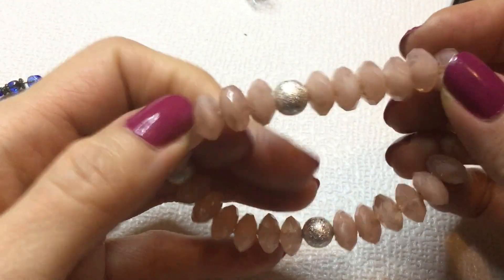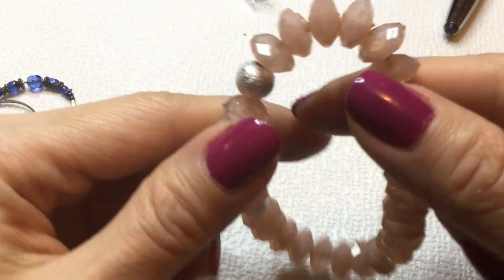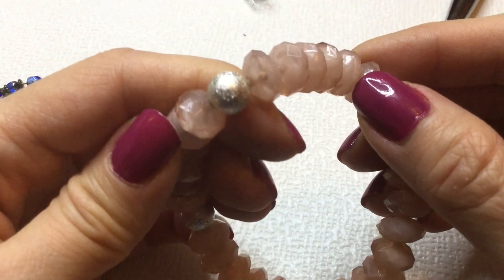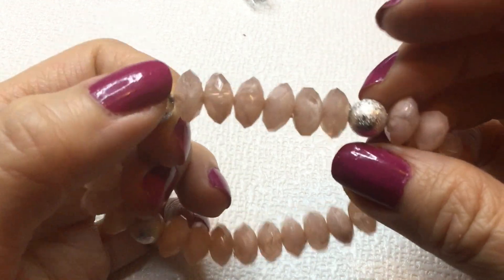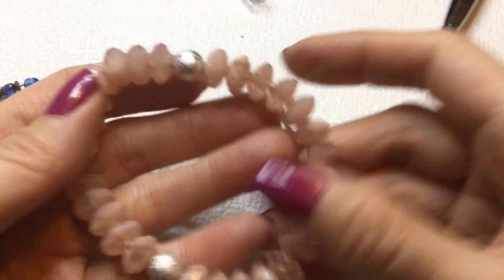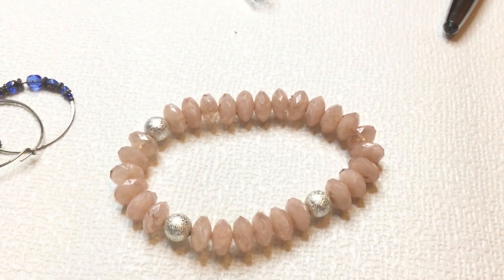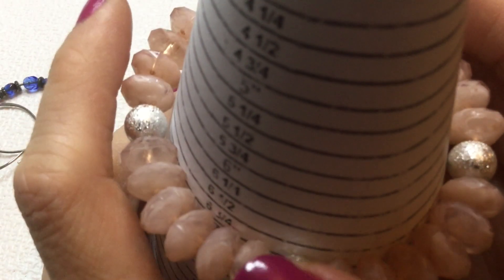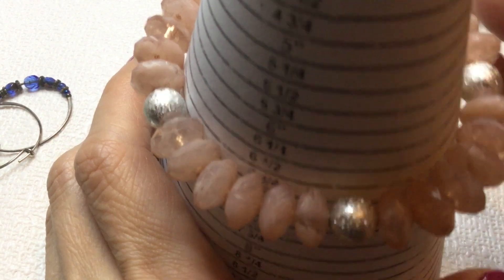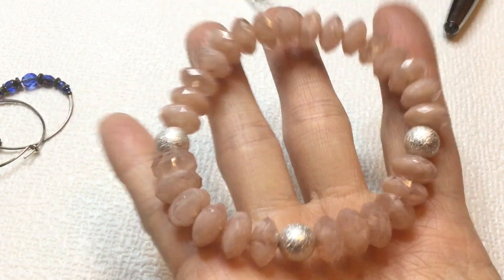Next we have this plastic stretchy bracelet. And these are pink beads — they're kind of translucent, have a nice little design in them. And these are pretty silver tone beads. So stretchy. And this one measures in at six and a half inches. It's very pretty. If anybody wants this, this will be $2.